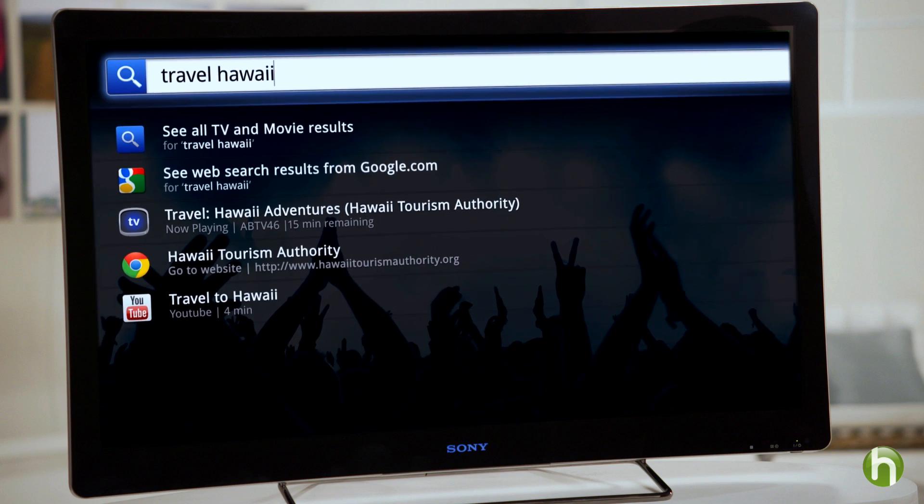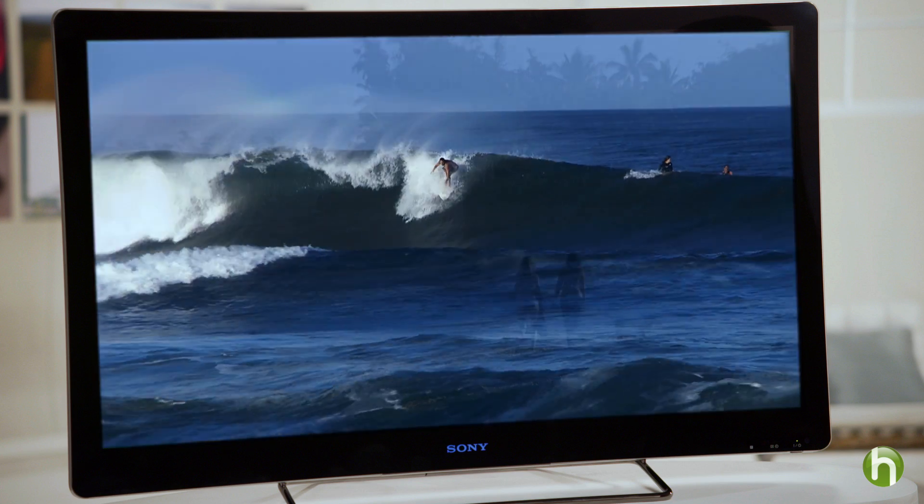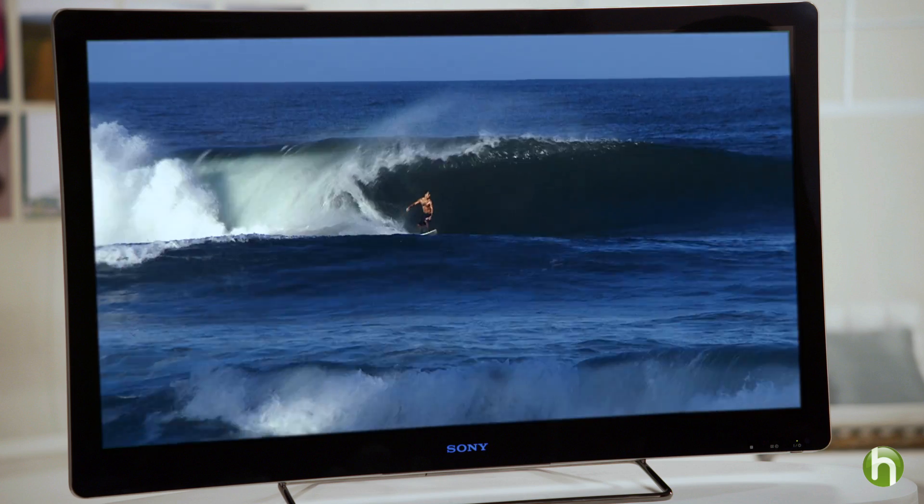Google TV is a platform built into televisions or other devices like Blu-ray disc players. Google TV allows you to go beyond the features of your existing cable or satellite service and provides access to unlimited entertainment and information from the Internet. In short, it's the best of television, meaning the best of the Internet.